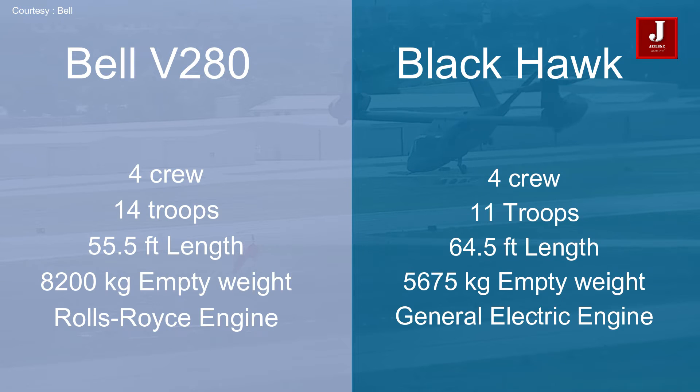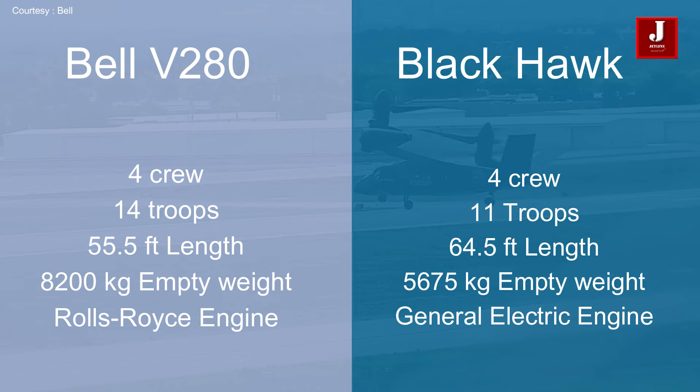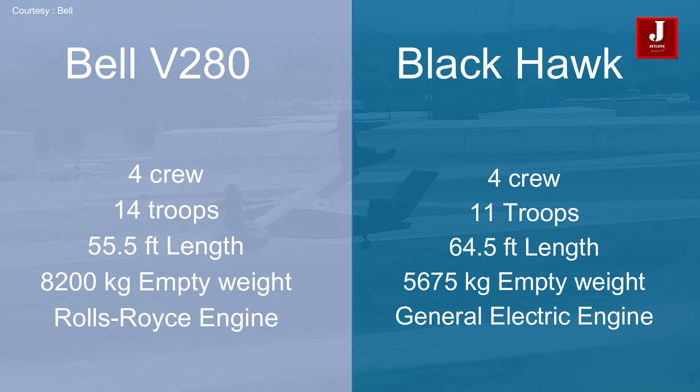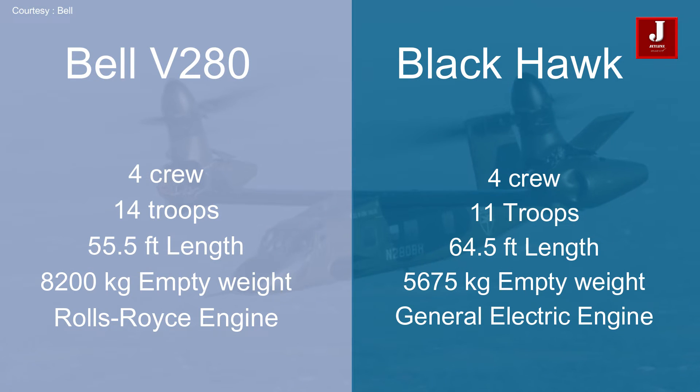Each helicopter needs a crew of four to operate. The Bell can accommodate 14 soldiers, while the Black Hawk can accommodate 11 soldiers or 6 stretchers. Bell is 50.5 feet long, while the Black Hawk is 64 feet. The Bell weighs 8,200 kilograms when empty, while the Black Hawk weighs 5,675 kilograms.